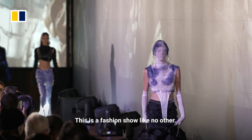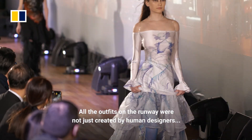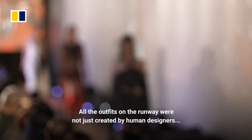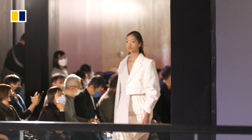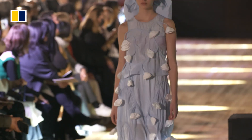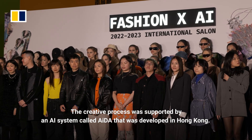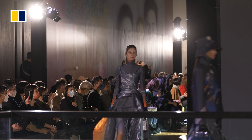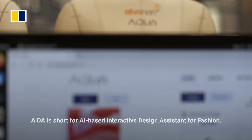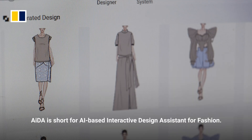This is a fashion show like no other. All the outfits on the runway were not just created by human designers — artificial intelligence played a role. The creative process was supported by an AI system called ADA, developed in Hong Kong. ADA is short for AI-based Interactive Design Assistant for Fashion.